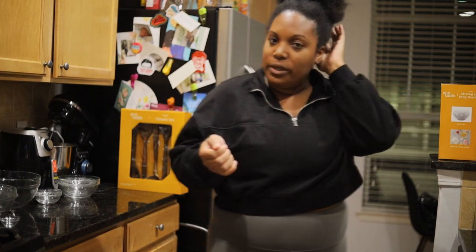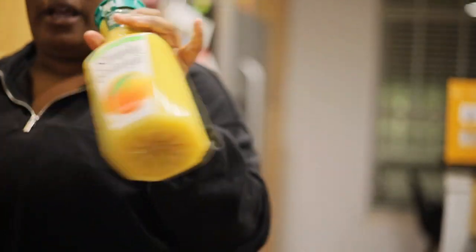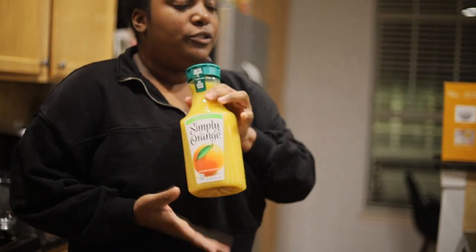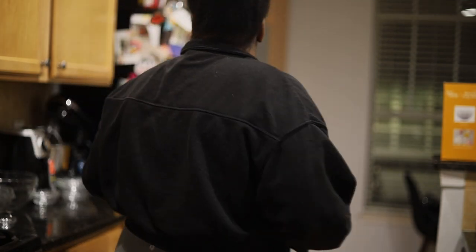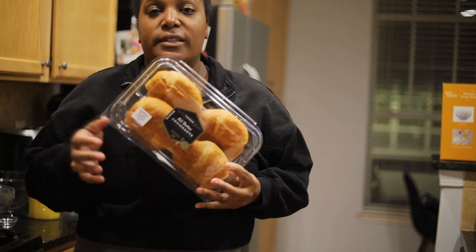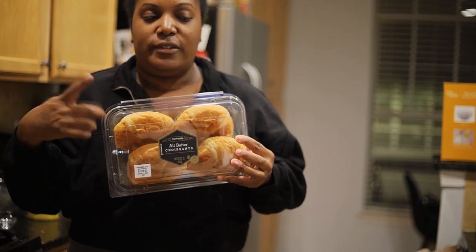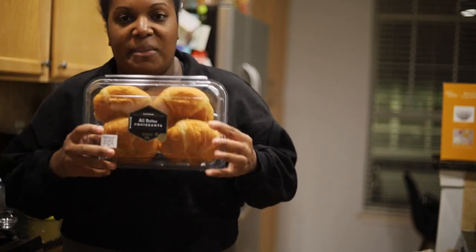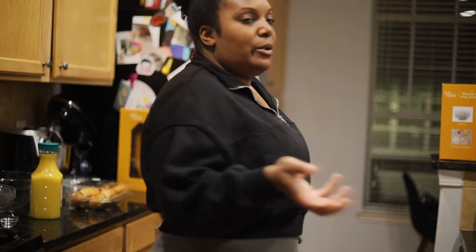I also went to Walmart because I needed some things, since I've been trying to actually cook instead of just buying things out. I got some orange juice because I like to start my day with it — sometimes I dilute it with water because it has a lot of sugar. I got these croissants because I enjoy taking them to work for sandwiches — I'll just make a sandwich in the morning, put it in my bag, and get ready for the day.